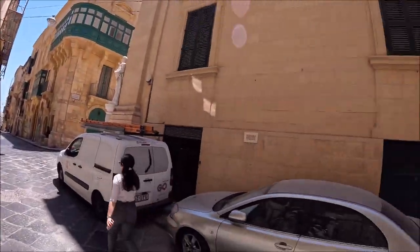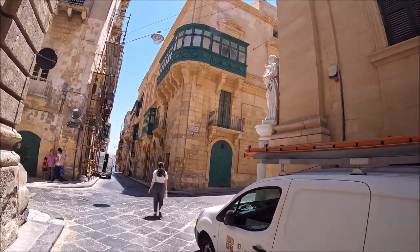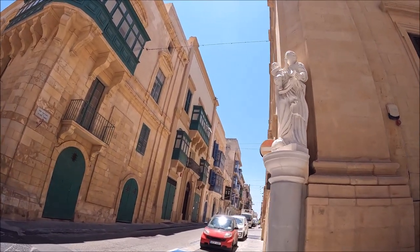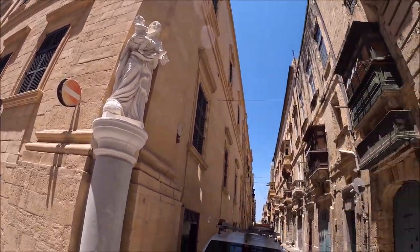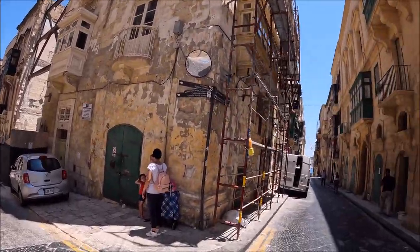Back streets of Valletta on the way to Lower Baraka and the Siege Bell. We're trying to make it for 12 o'clock — the bells ding every day at 12. This is a bit modern here, but they've been doing some recent refurbishing. I want to show you a little bit of the statues. This is St. Paul Street. Very historical here.